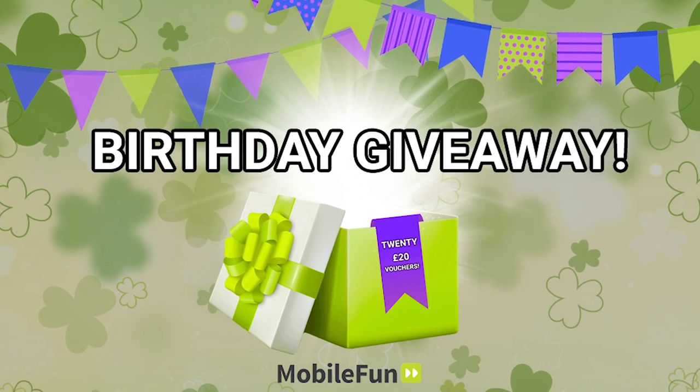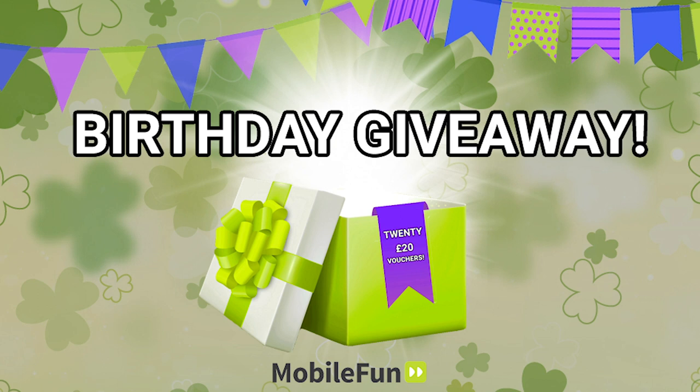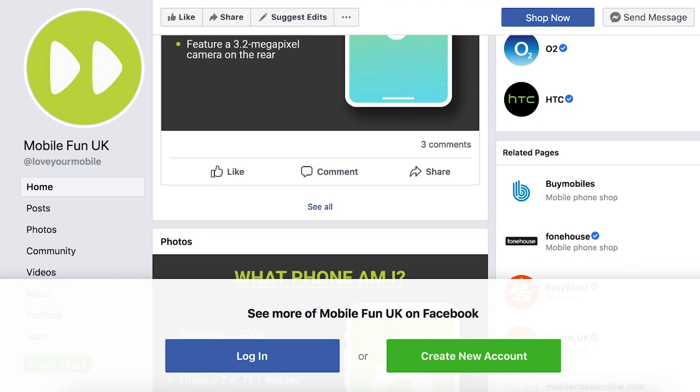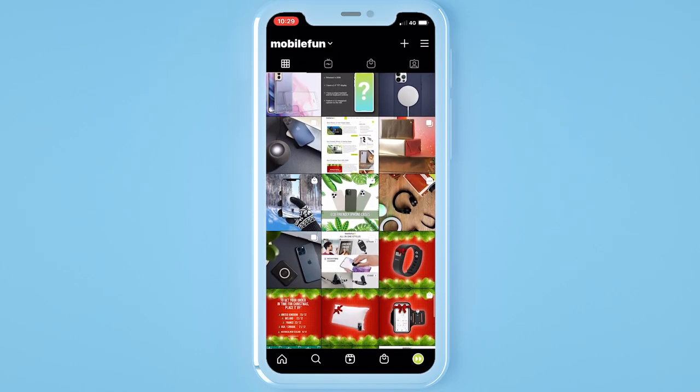As it is our birthday, we want to give back to you as a thank you for your support over the years. We are giving 20 lucky winners £20 vouchers to spend on our site. In order for a chance to win, follow us on our social platforms - links are in the description below. The lucky winner will be announced on the 8th January 2021.